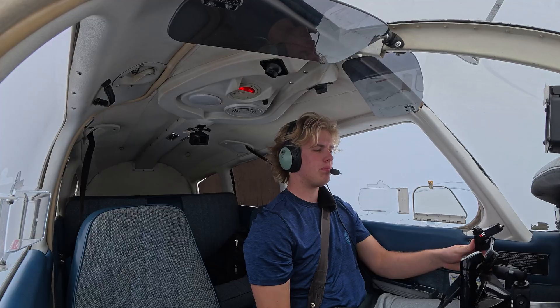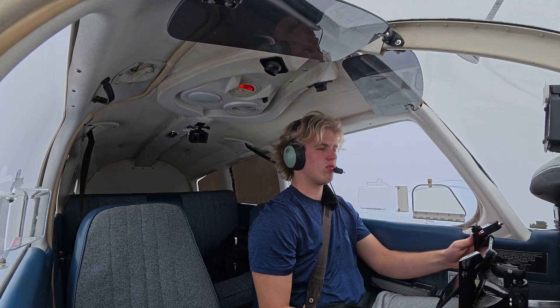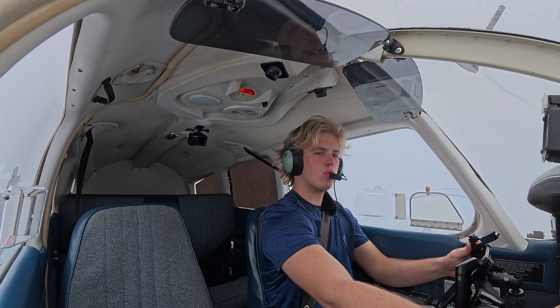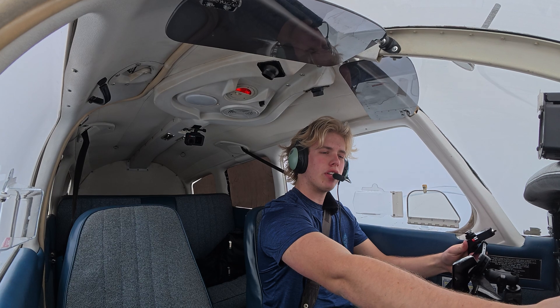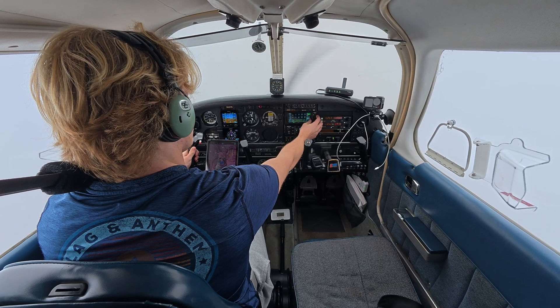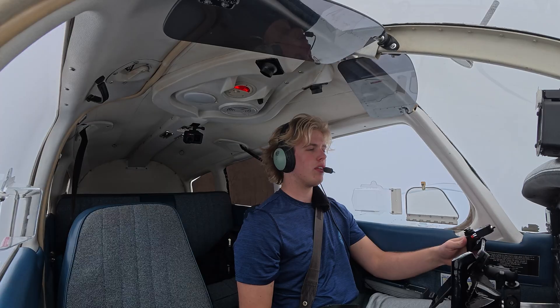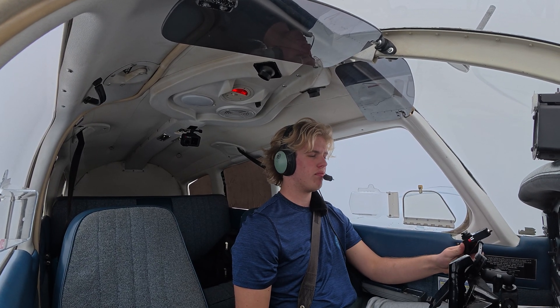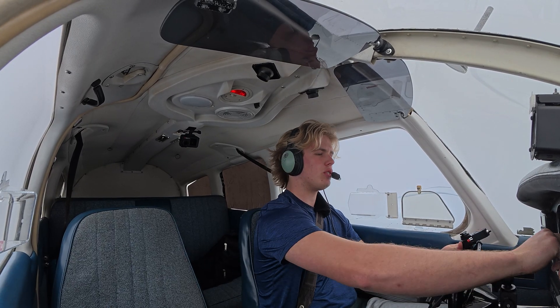Handed off to Montgomery approach on 124.0. Contacting: Hey Montgomery, Warrior 32876, 4,000. Montgomery approach: altimeter 3007. Readback: 3007, 876. Expecting runway 11 when we get there.